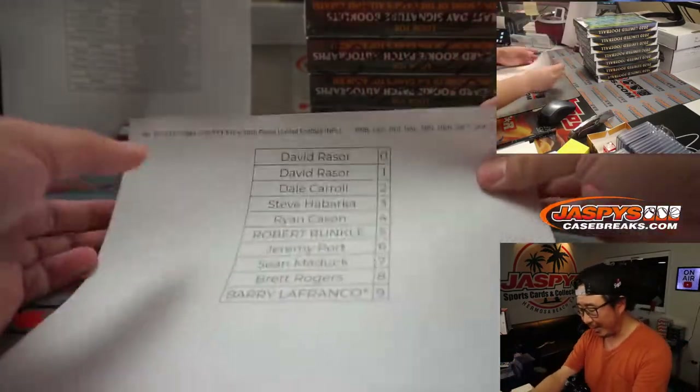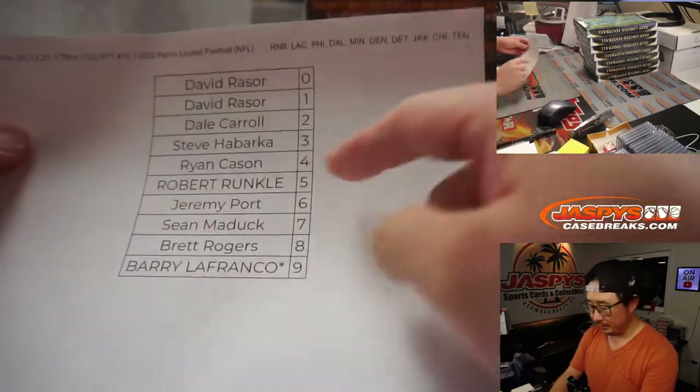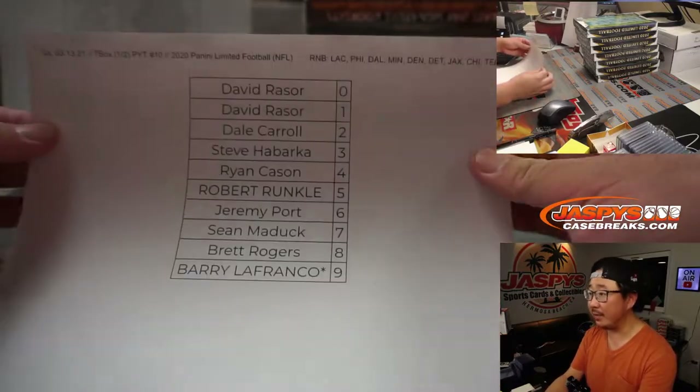Those RNBs stand for random number block. We did a number block randomizer. It works just like a serial number break, but for those teams right there.